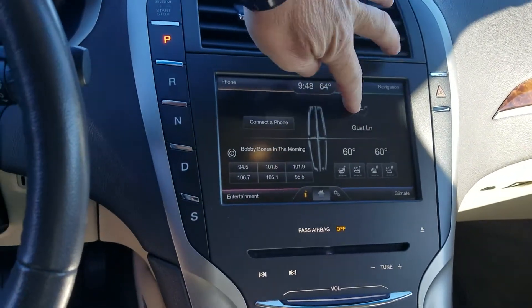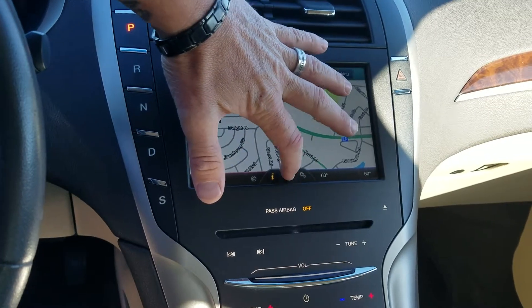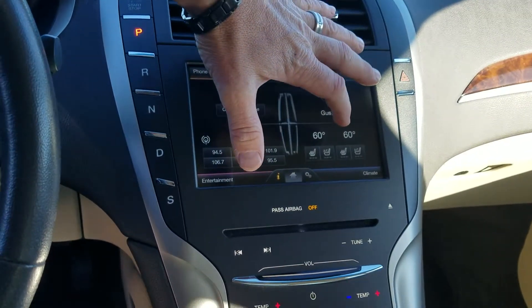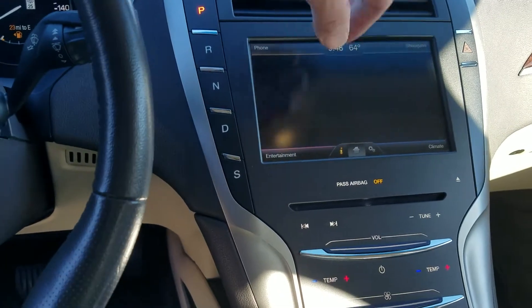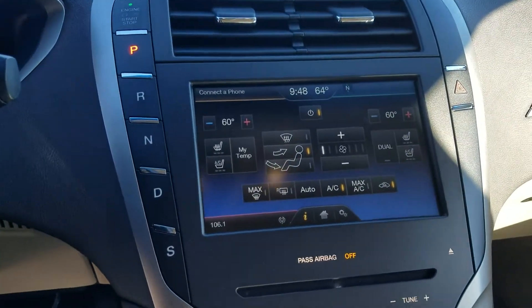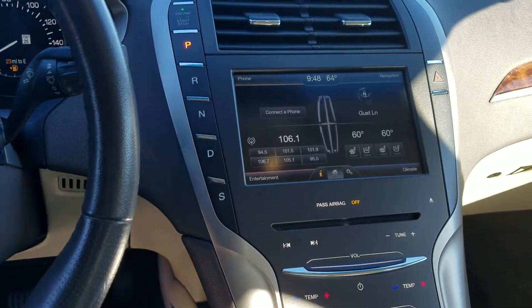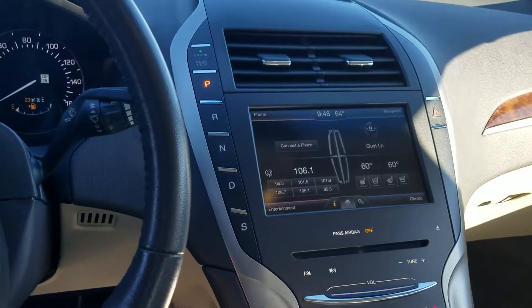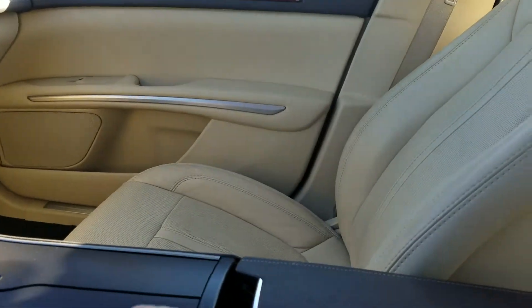It's equipped with navigation and also Bluetooth, which is a really neat Bluetooth system. It's got automatic dual climate control for driver and passenger side with heated and cooled seats. It does have a backup camera, and of course regular AM/FM stereo with satellite radio capabilities.